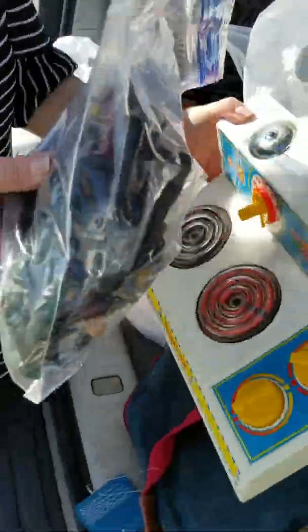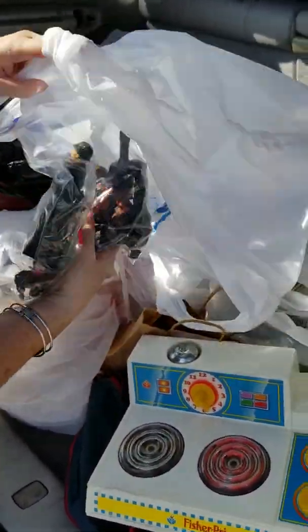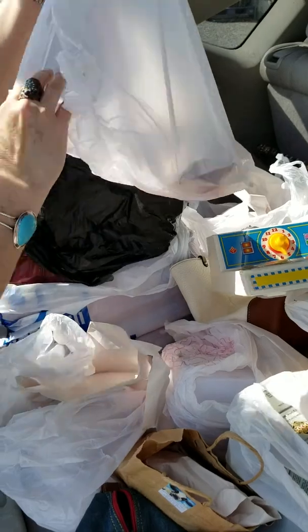This whole bag from Goodwill — these figurines were $2.99 and we do really well with figurines on eBay, so we're gonna put those online. More stones — we got lots and lots of stones.